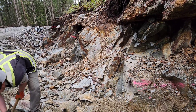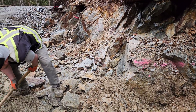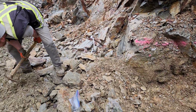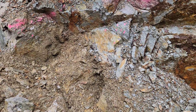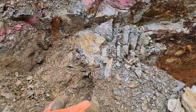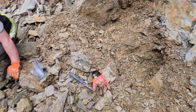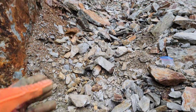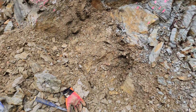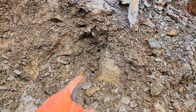We are on the Mountsicker property at the 9-11 showing and we are doing some test pitting and trenching. This area here is a quartz vein underneath the mineralized area. So we're trenching this out — we've cleared off a lot of material and we're pulling out samples from here.